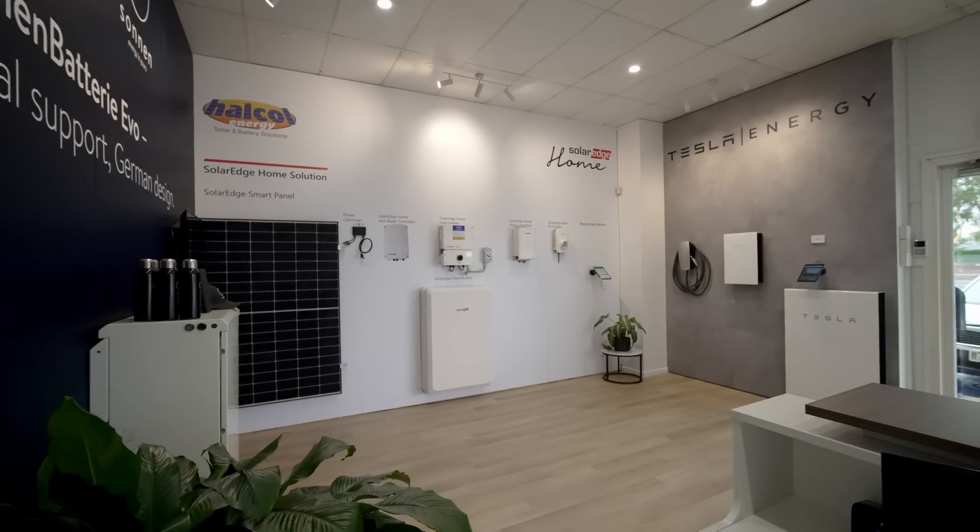If you're thinking about taking the next step and purchasing a battery, or would like to know if your current system will integrate into a battery, feel free to call in for a chat.